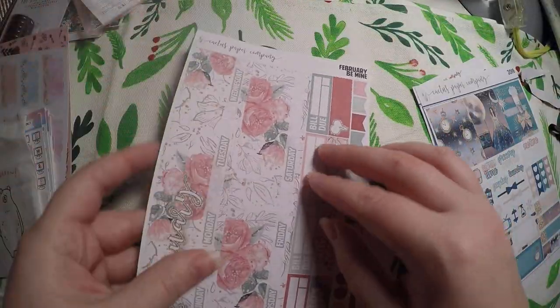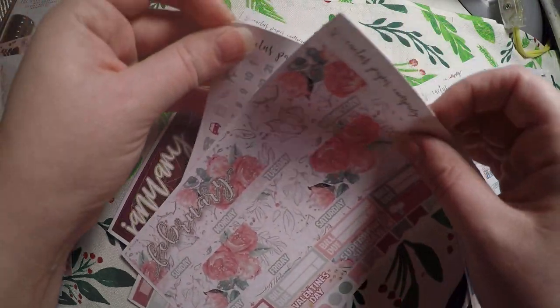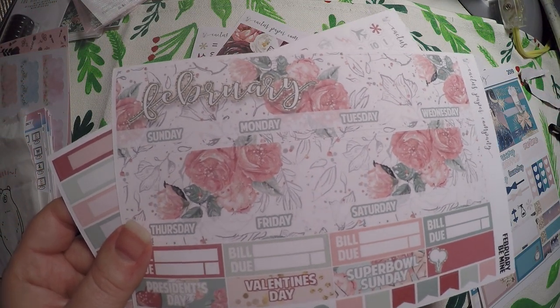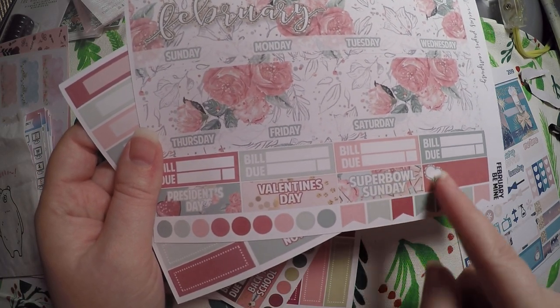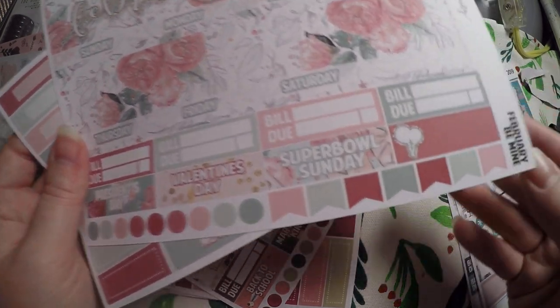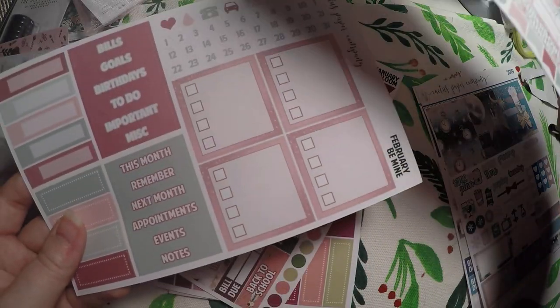Then I got my February kit, and you know I'm not a pink person, but it's so pretty I couldn't help it. So it is Be Mine. Down here for the holidays it's got President's Day, Valentine's Day, Super Bowl Sunday, and then a little balloon — which is great because my birthday and my daughter's birthdays are both in February, so I actually need like two of those.